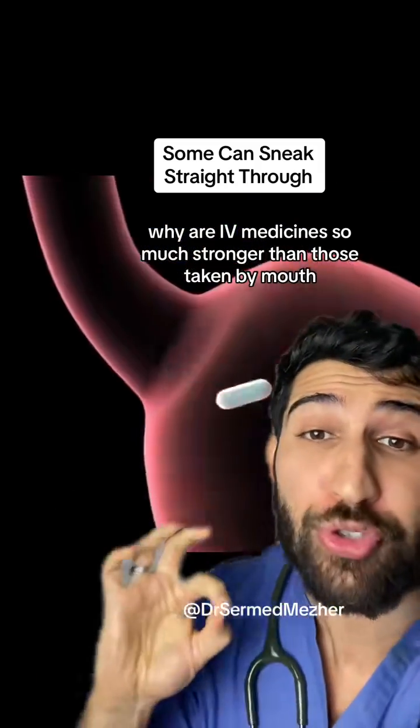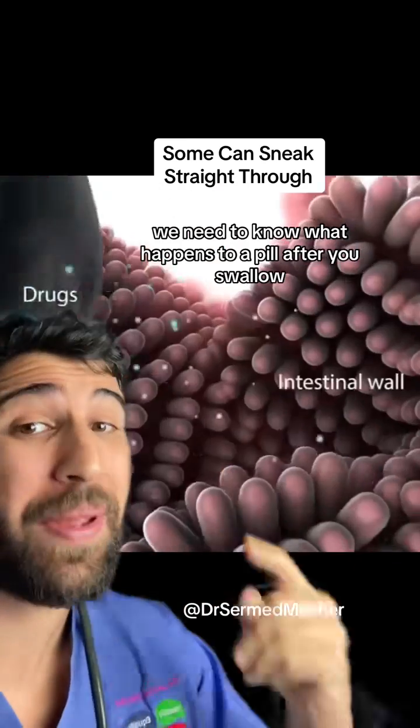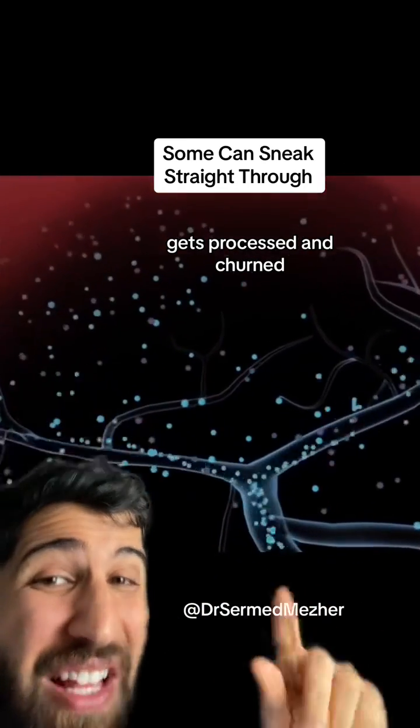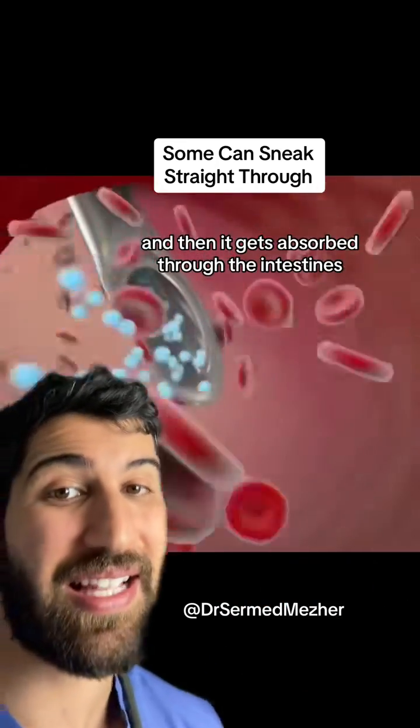Why are IV medicines so much stronger than those taken by mouth? To understand that, we need to know what happens to a pill after you swallow it. It goes through your stomach, gets processed and churned, and usually the capsule gets dissolved and then it gets absorbed through the intestines.